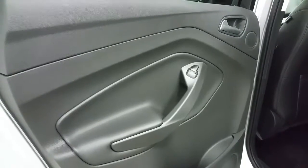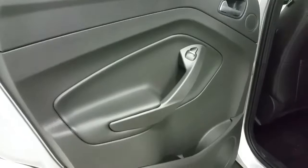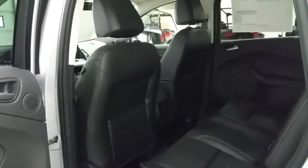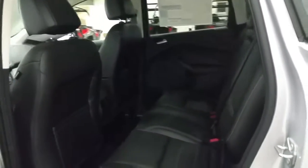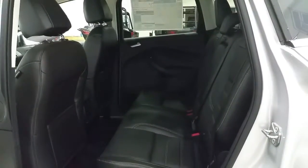Rear passengers will enjoy powered windows, door speaker and door storage, the ability to charge electronic devices, and storage in seat pockets behind the driver and passenger seats. If not needed for passengers, these rear seats can lay down in a 60-40 split.